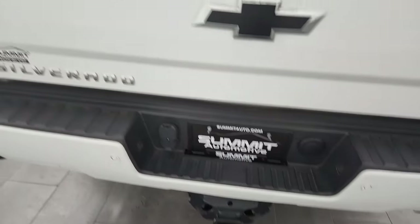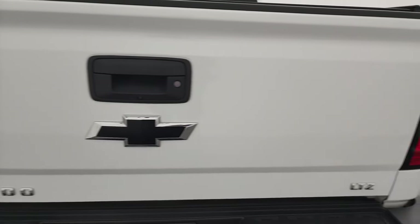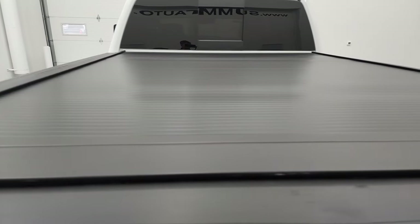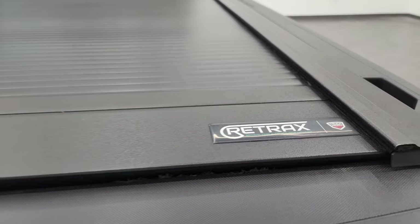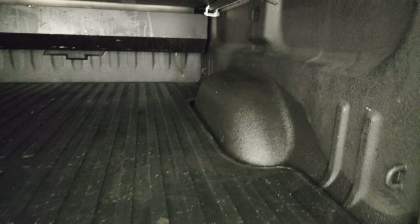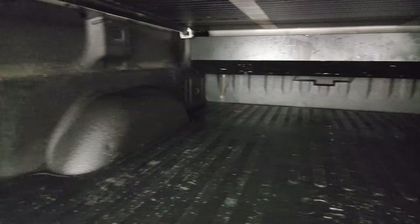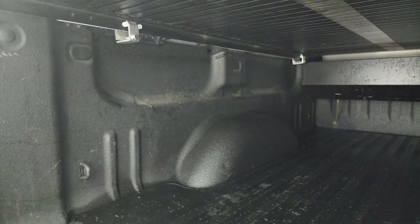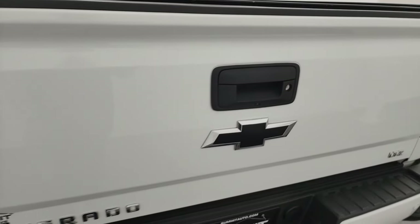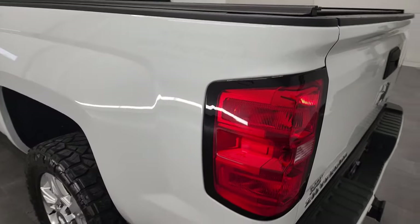It does have the backup parking sensors and that tailgate is in exceptionally nice condition — no dents or dings. It does have a Retrax roll-up tonneau cover. Those are really nice tonneau covers. This has the shock-down assist tailgate, spray-in bed liner, a bed mat, and LED bed lighting on both sides. There's no gooseneck or anything in this one. The spray-in bed liner goes onto the tailgate as well. That tailgate is really light, really easy to close, and shuts nice and solidly.